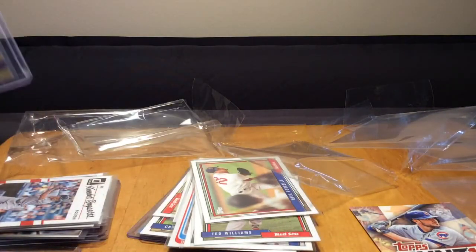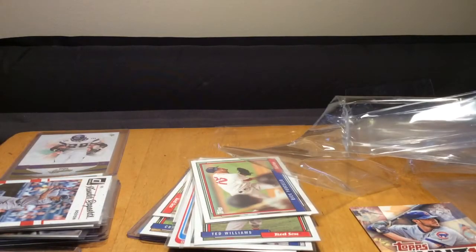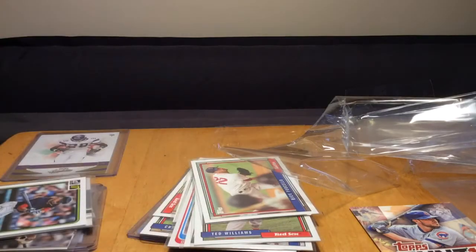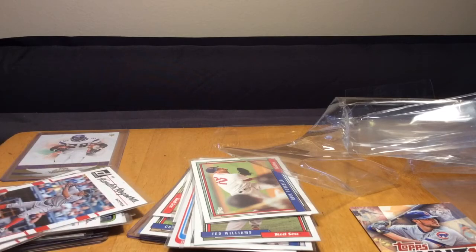Wow, dude, that was crazy. Look at all this stuff - a bunch of numbered cards, a couple of Benintendi rookies, a bunch of base cards from a bunch of sets that I haven't really opened a lot of this year. Man, blowing up the PC. J Mace, thank you so much - that was pretty awesome. I'm gonna have fun going through all these again and adding them to the collection. That's definitely going to help beef up the Red Sox PC and give me a really good kickstart as I'm getting back into the baseball stuff.